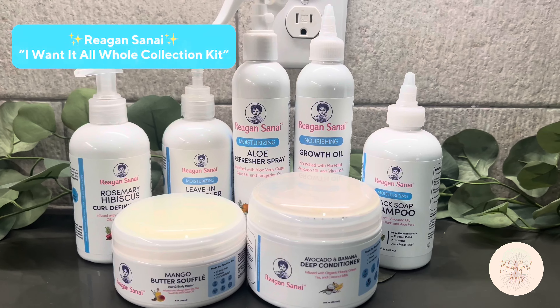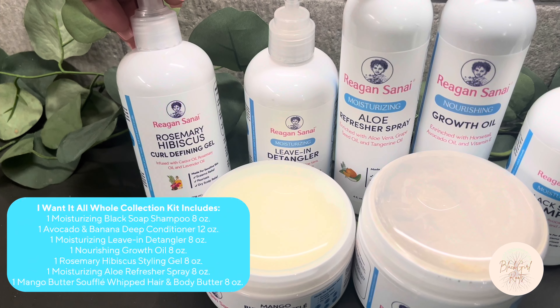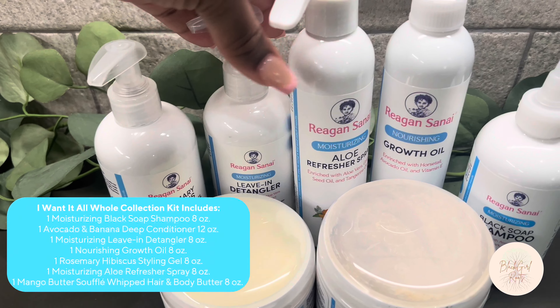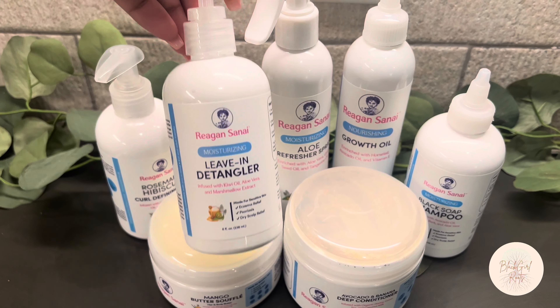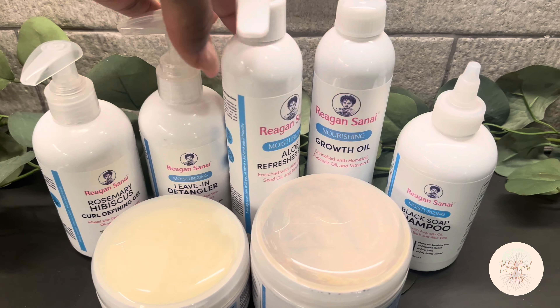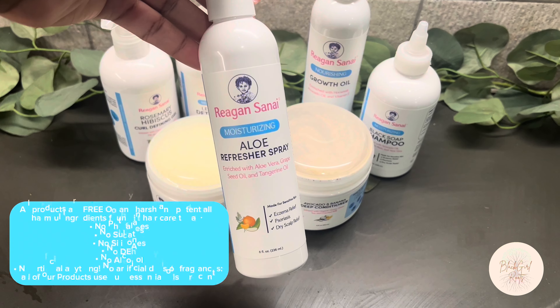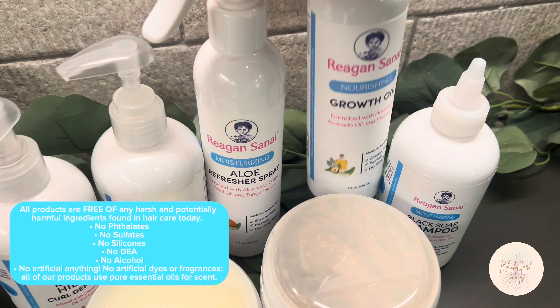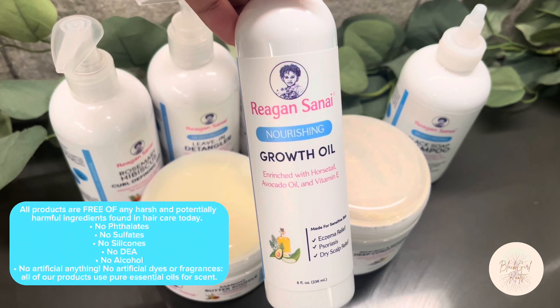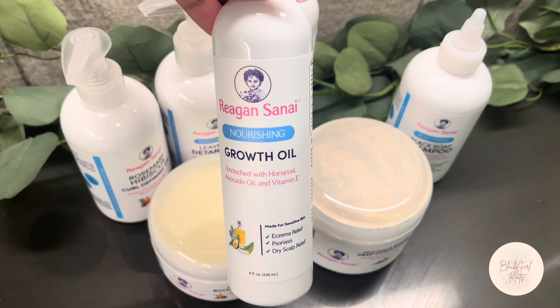Today's video is sponsored by Reagan Sanai Hair Care. We have the 'I Want It All Whole Collection,' which includes seven of their all-natural and organic products. Their product line includes several nourishing ingredients for the hair. I absolutely love that these products are handcrafted and created by a founder whose daughter struggled with eczema, leading her to create a formula more gentle on the hair. All these products are free of harsh chemicals and they even have products safe enough for your infant's hair.